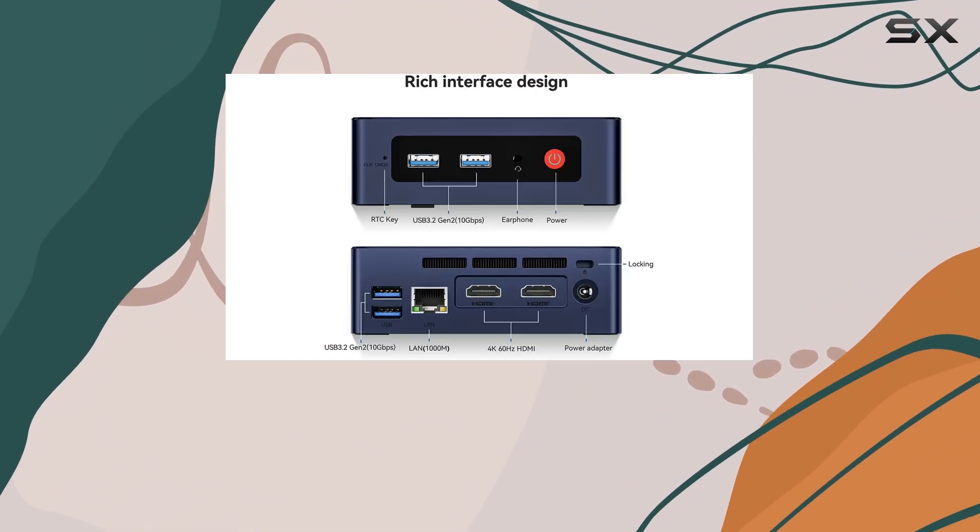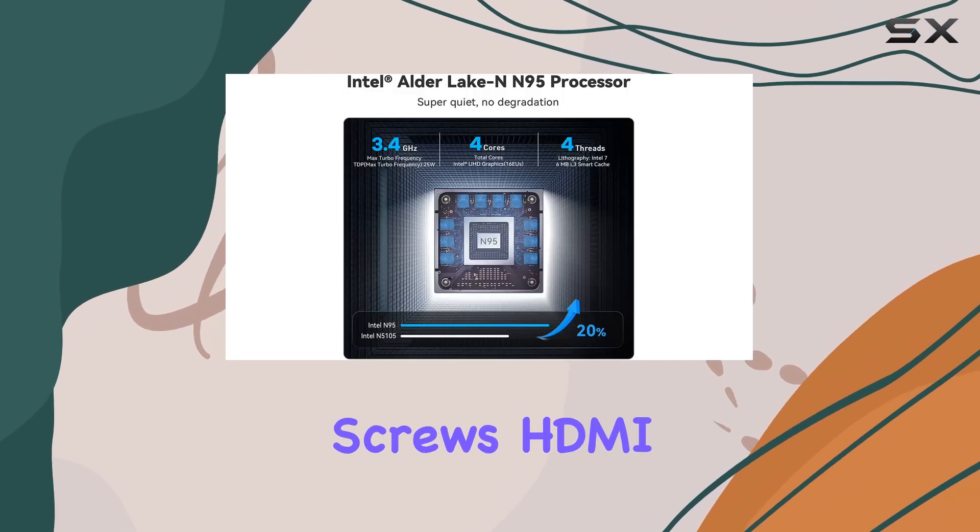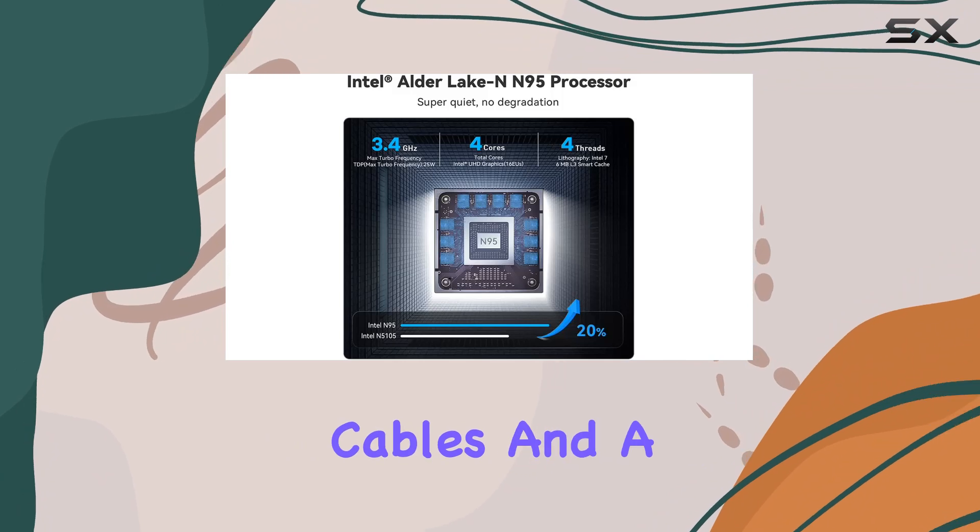The package includes everything you need to get started, from the Mini S12 itself to a power adapter, VESA mount and screws, HDMI cables, and a user manual.